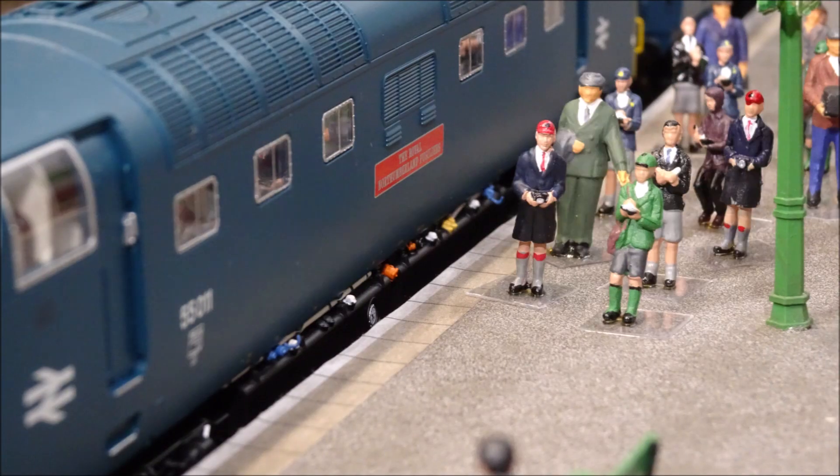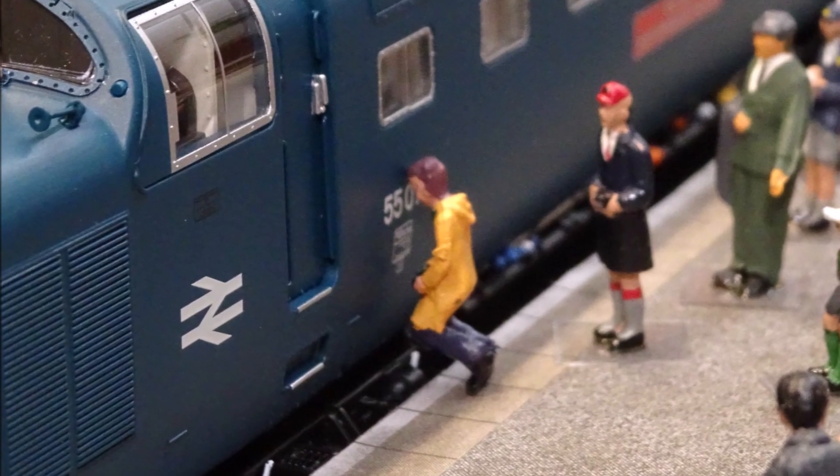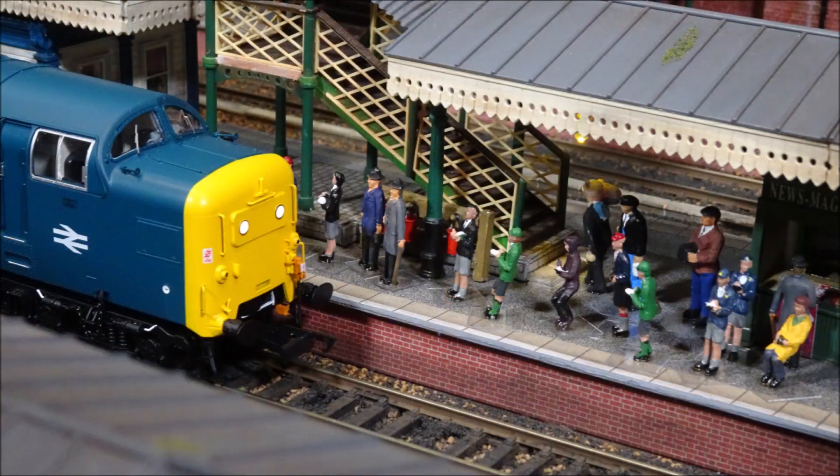Railway spotters apparently don't do things by half, and there was a fond final farewell for what is now a museum piece. Nick Glass, ITN, at King's Cross.